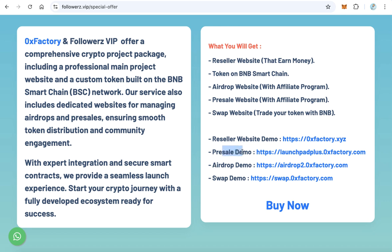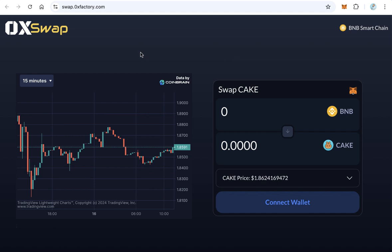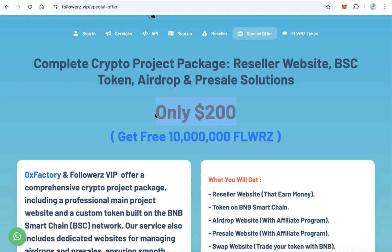After your presale succeeds, you will list your token — for example on PancakeSwap — so you need a swap website. Click here to see the demo. This is a swap website only for your token. Users can trade, buy, or sell your token with BNB directly from your swap website without needing to go to PancakeSwap.